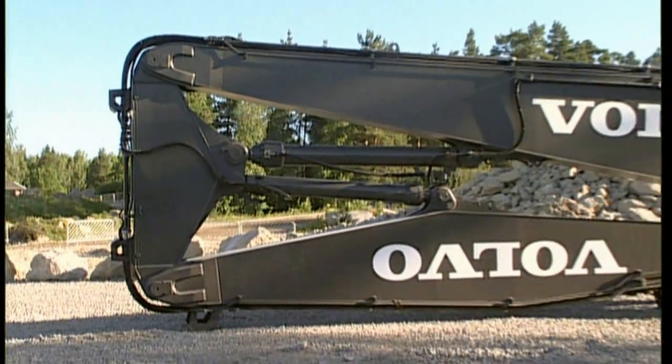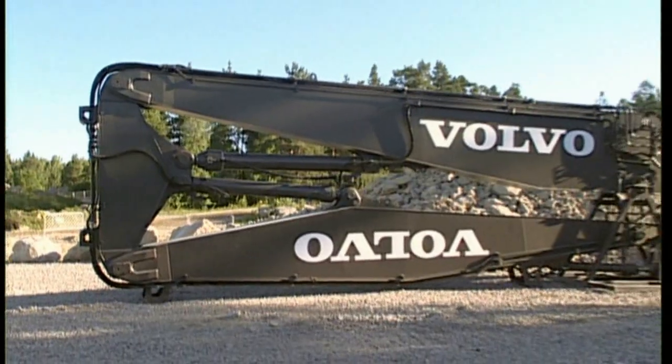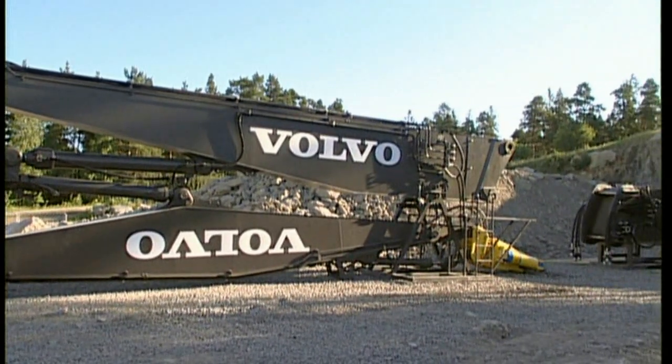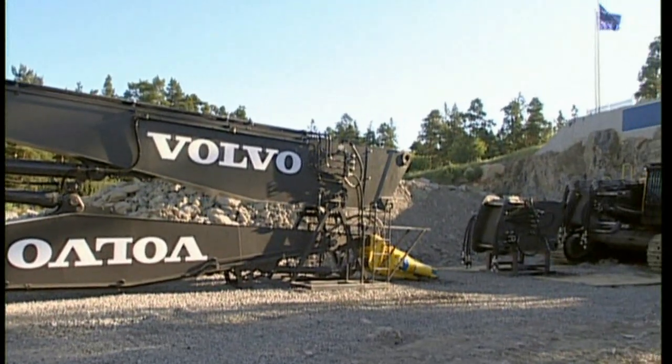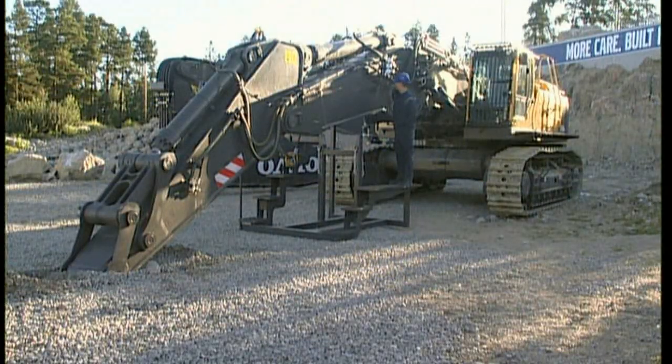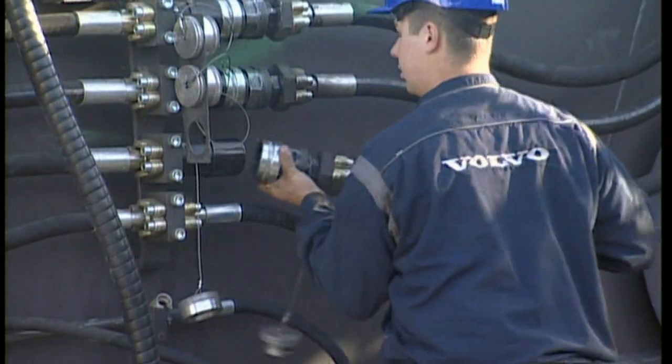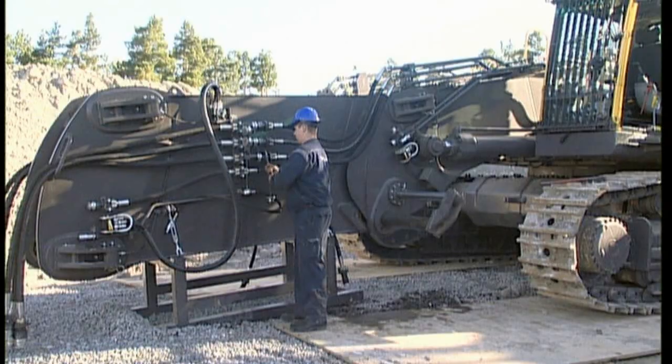When not working as a high-reach demolition excavator, the all-new Volvo Hydraulic Modular Boom Quick Fit allows rapid change of equipment from demolition boom to standard backhoe boom. This offers the customer 100% utilisation of the excavator. In the case of the EC700BHR, the 3-metre boom extension being attached is supplied as standard.